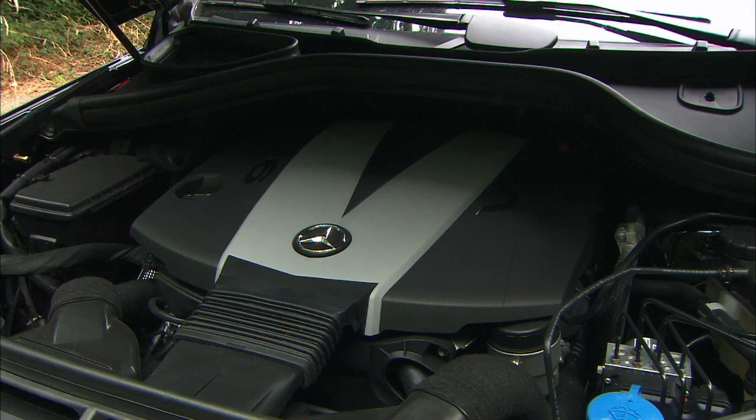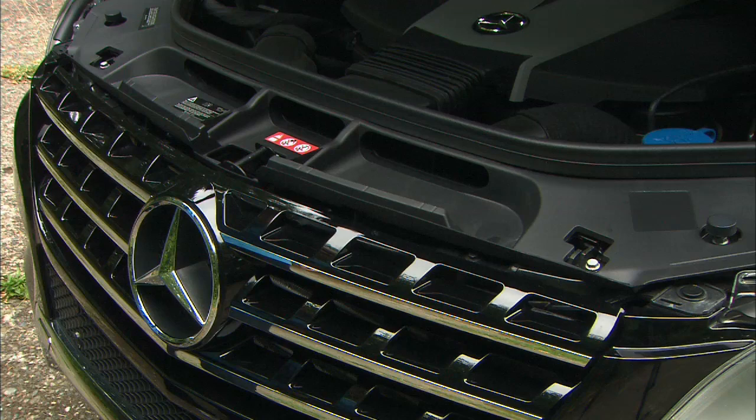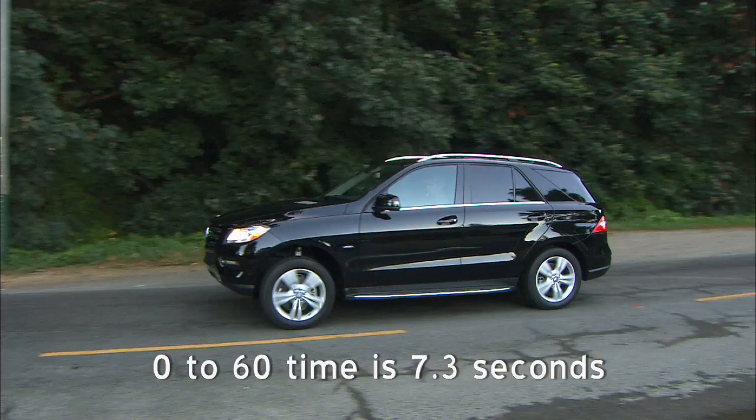Also attractive is this V6. Now, 240 horsepower may not seem much for an SUV, but this is the optional diesel engine. Notice there's no smoke or smell. The Bluetech engine has gobs of low-end torque — 455 pound-feet of it, to be exact.